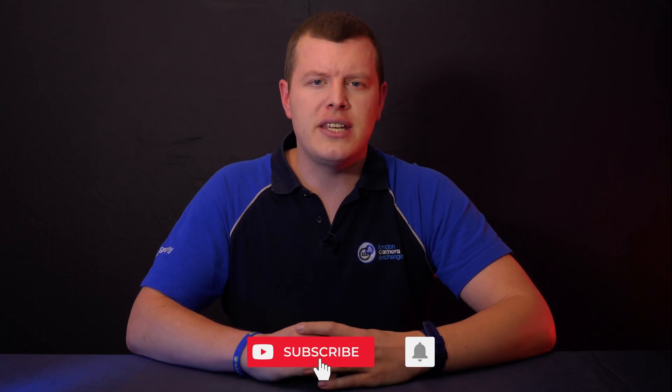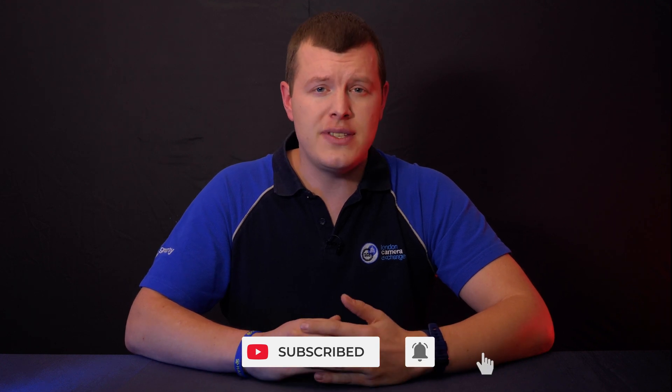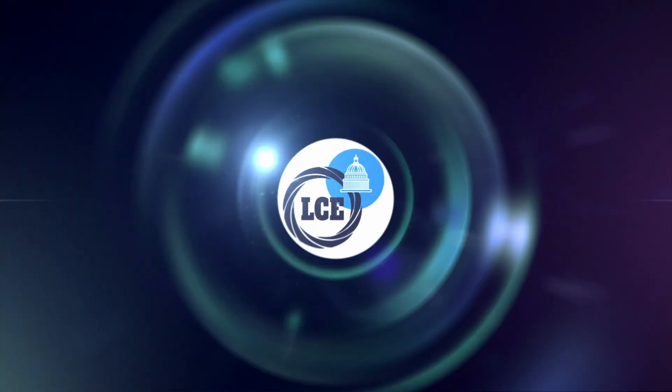Thanks for watching, and don't forget to hit subscribe and ring that bell to get notifications of all of our latest content. If you'd like any more information, please check out the link below, or get in touch with your local London Camera Exchange.